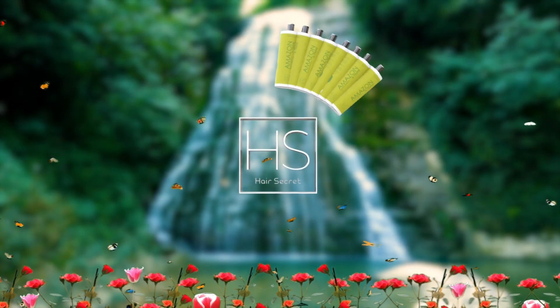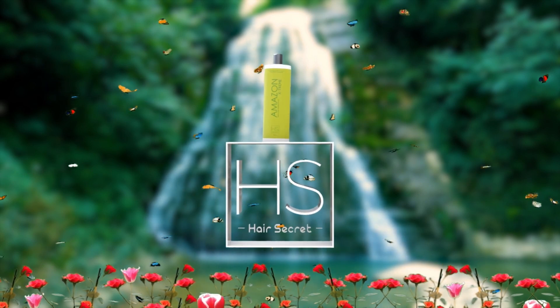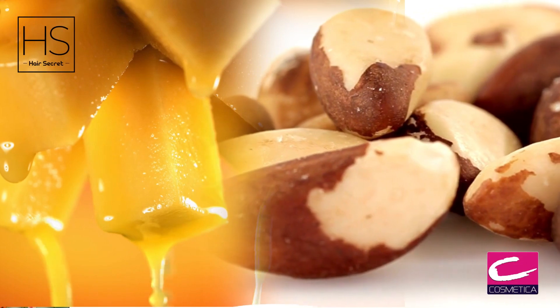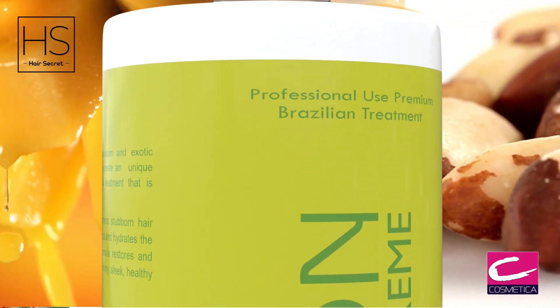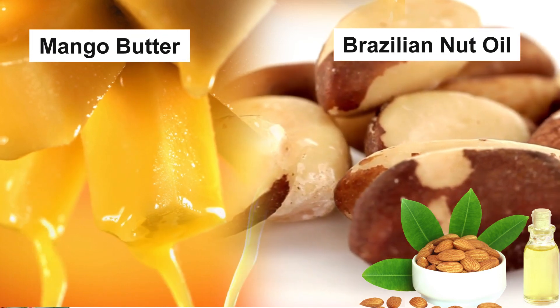H.S. Amazon Extreme combines innovation and exotic ingredients from the Amazon to create a unique revitalizing and reconstruction hair treatment that is steam-free, with mango butter that nourishes and softens stubborn hair, and Brazilian nut oil that reconstructs and hydrates the hair shaft.